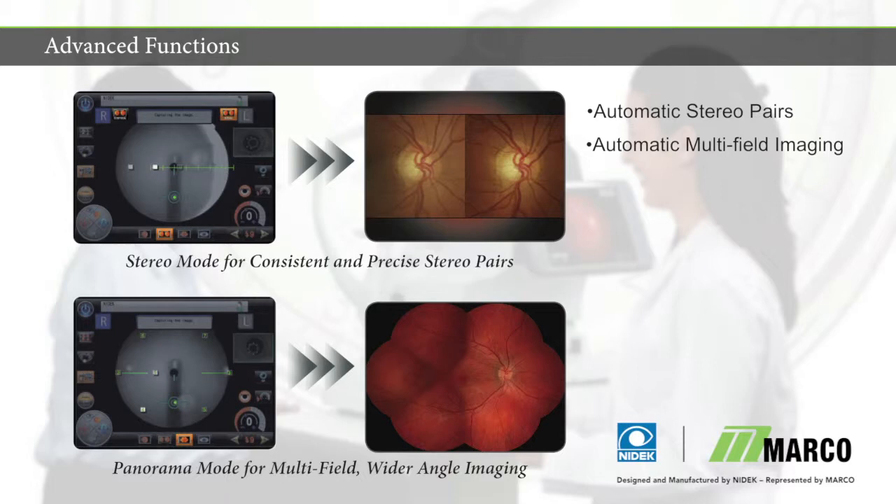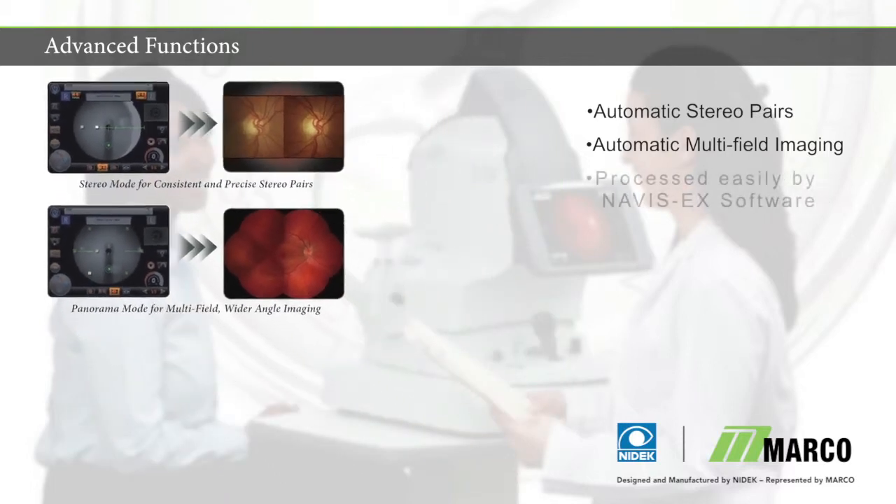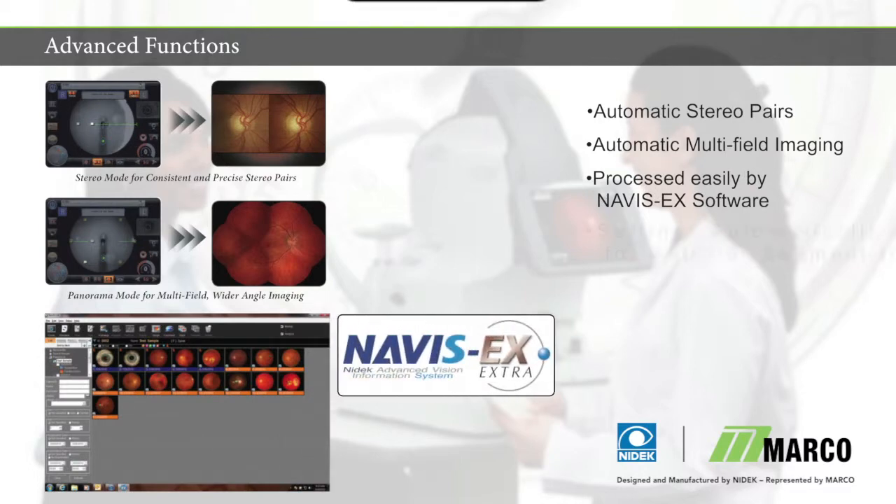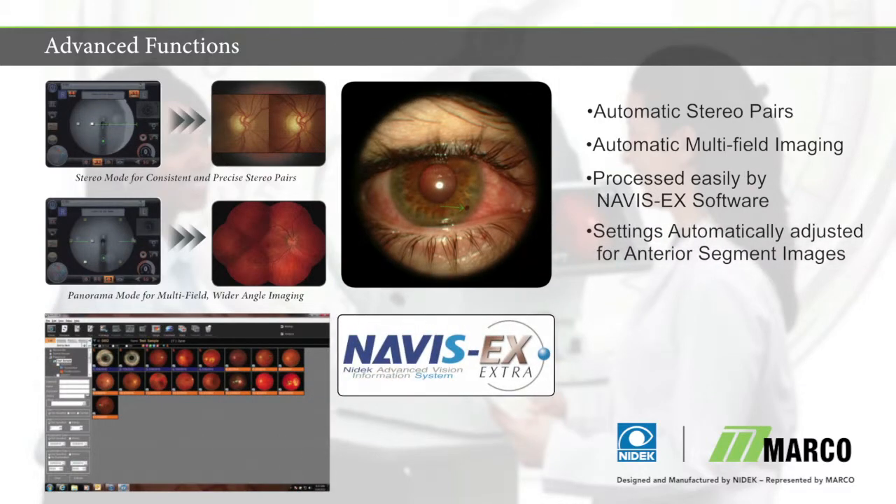Once acquired by the AFC-330, advanced images are quickly processed using the Navus EX image management software. External photography delivers optimized results by automatically adjusting camera settings.